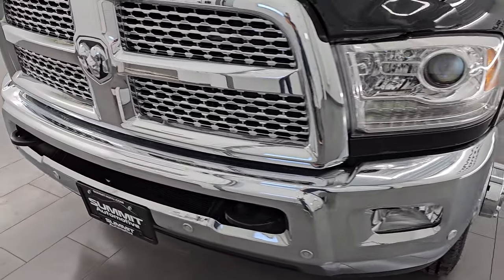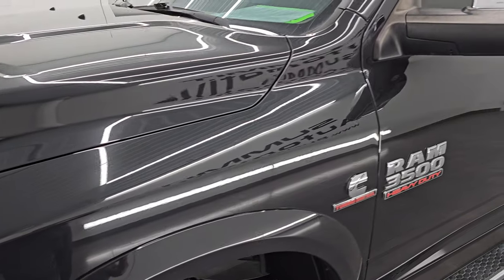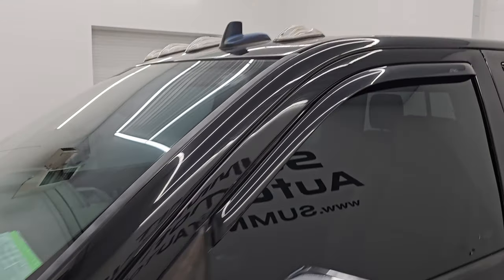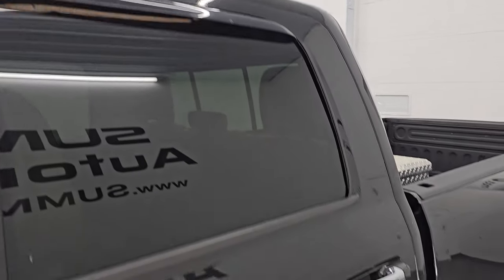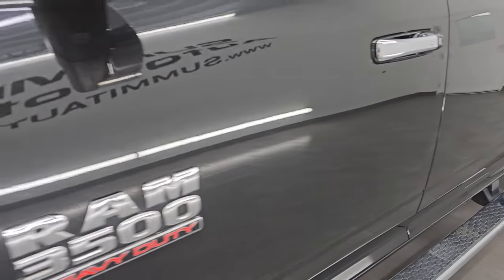I'm going to go all the way around in this video — inside, underneath, start it up, take a look under the hood, show you all the options and give you the most accurate representation I can of this truck. Brilliant black crystal pearl is the color, paint code is PXR, and I shoot all my videos in 4K.